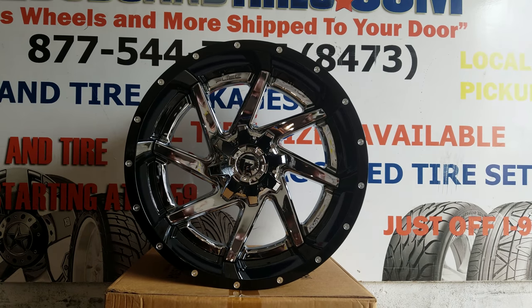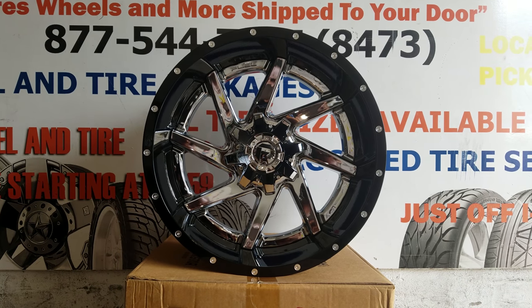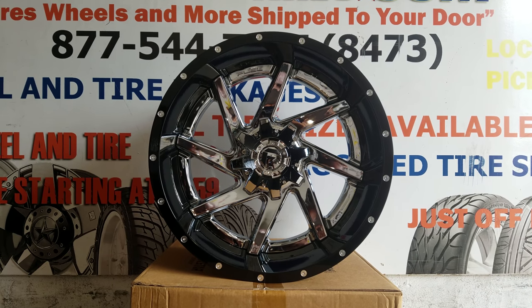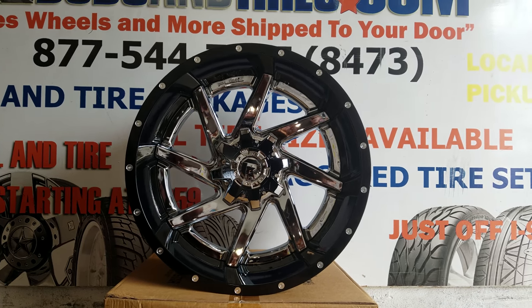This is your boy KB from Doves and Tires TV at DovesandTires.com — tires shipped to your door. Find us online at DovesandTires.com or call us at 877-544-8473. If you're watching this on YouTube, be sure to hit the subscribe button. Follow us on Instagram at DovesandTires and Snapchat at DovesandTires305.